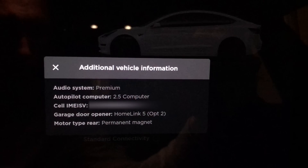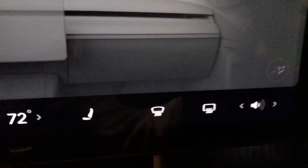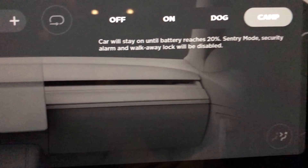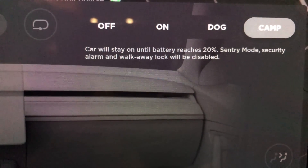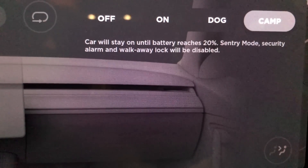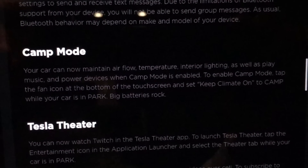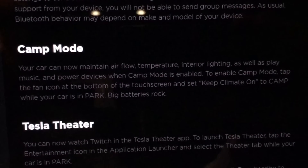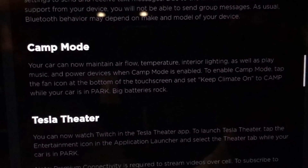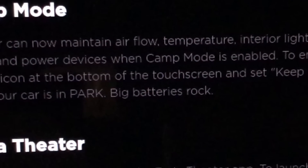Kudos to Tesla for including that. Now let's jump into camp mode. This looks very similar to what we've seen before — it's not entirely new — although I do think they added some functionality based on the release notes. Looking closer, we can now maintain airflow, temperature, interior lighting, as well as play music and power devices when camp mode is enabled. I also like the little note they put at the end: 'big batteries rock.'